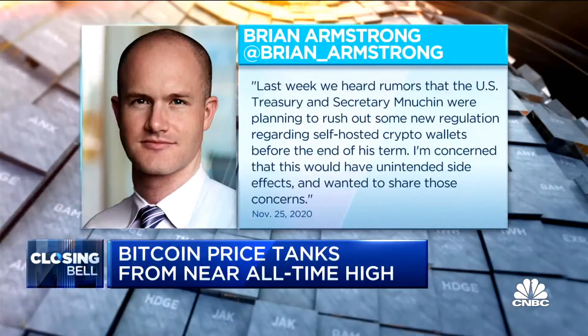Bitcoin's rally came to a halt this week as investors fear more regulation and look to take some gains. After climbing to nearly $20,000 before Thanksgiving, Bitcoin is back below $17,000 today — a 12% drop over just two days. That sell-off started Wednesday night after the CEO of Coinbase, the largest US crypto exchange, tweeted about potential regulation. Brian Armstrong said he's hearing rumors that the US Treasury Department is planning to rush out new regulations and essentially ban people from holding their own cryptocurrency in what's known as a wallet, and he said he's concerned about the unintended side effects. Some traders also cited a wave of leveraged positions unwinding, and some are just looking for good old-fashioned profit-taking. Bitcoin is up more than 250% since the March lows.